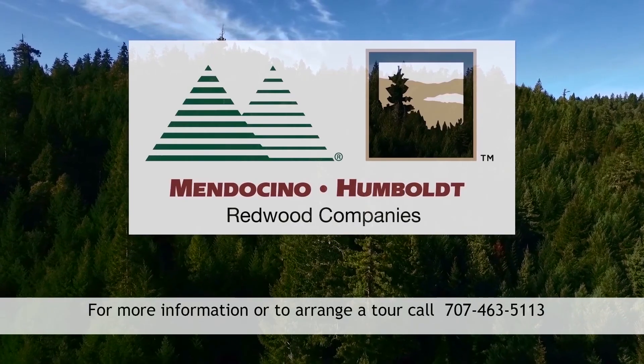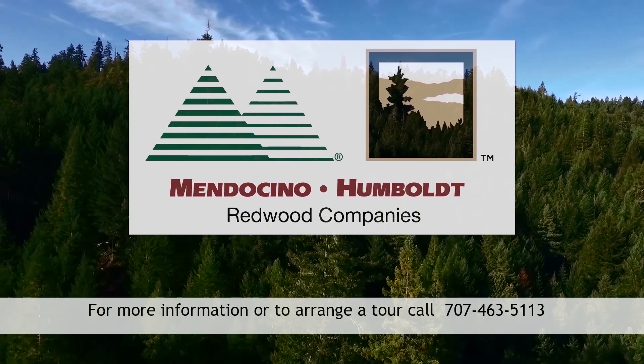We also offer a wide range of redwood posts and timbers from 4x4 through 12x12, up to 24 feet long. And that is a short course in redwood lumber grades.